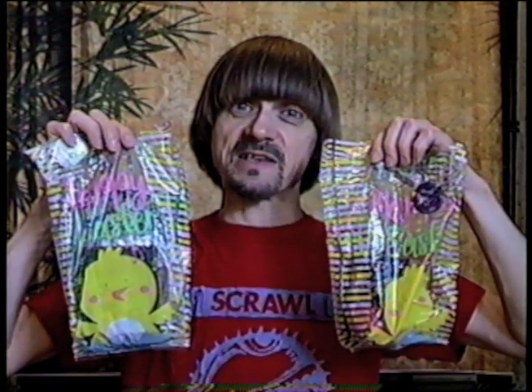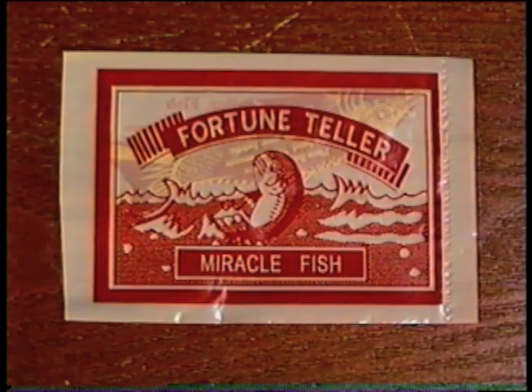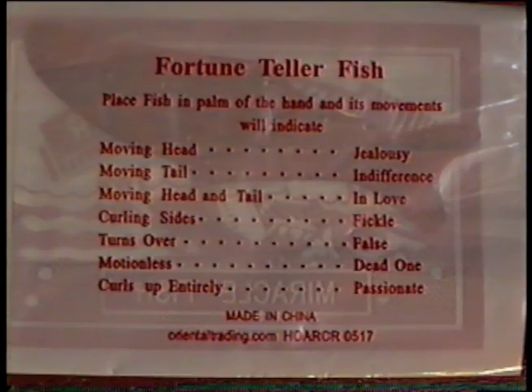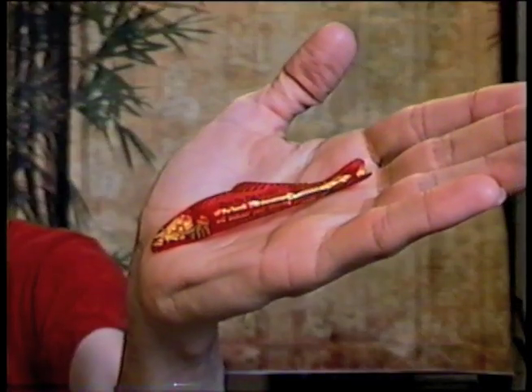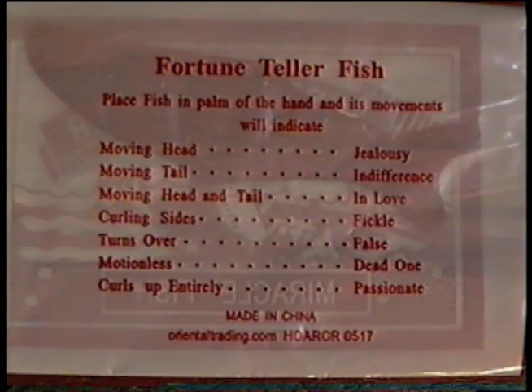Most of this stuff came in the mail around Easter time, so it's packed in some Easter goodie bags. I got some stickers and one of these fortune teller miracle fish. I had one of these as a kid, but I don't think I've seen one in 30 years. Looks like the sides curled up — curling sides means you're fickle. I don't like this after all.